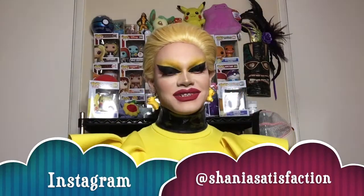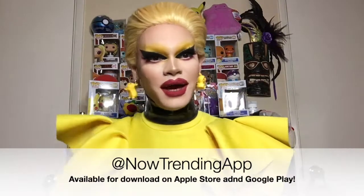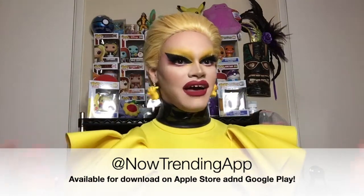Hi Pokebabes! It's Shania Satisfaction here, bringing you another Sassy Saturdays right here on my channel on YouTube and simulcasting on Now Trending App. I hope you guys are doing good, and I hope you have missed me because I have missed all of you.